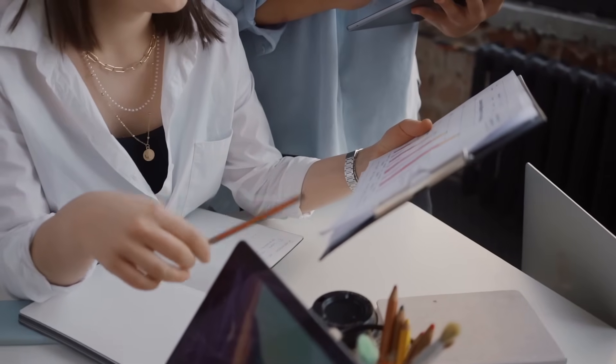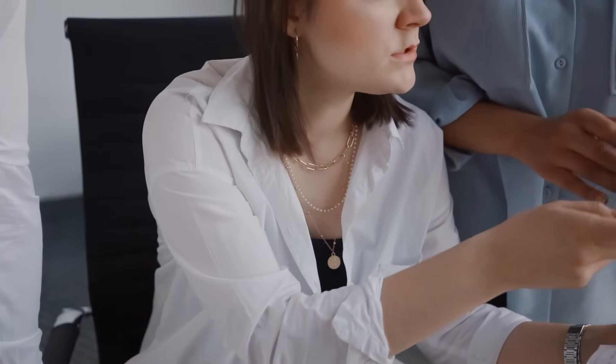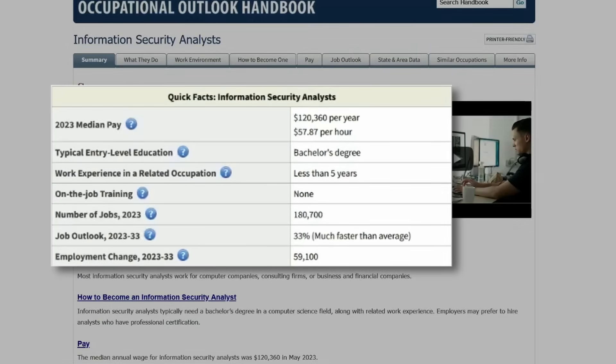Just look up ethical hacking jobs online, find the top three overlapping skills across different job listings, then figure out projects and ways to get that experience or skill onto your resume — it's going to make a huge difference in whether or not you get a call back for an interview. Make sure you're applying to hundreds of jobs, not just one or two a day, because the job market is very competitive. The Bureau of Labor Statistics projects that information security analyst jobs, including pen testers and ethical hackers, will grow 32% from 2022 to 2032 — so while the market is growing, you still want to cast a wide net.